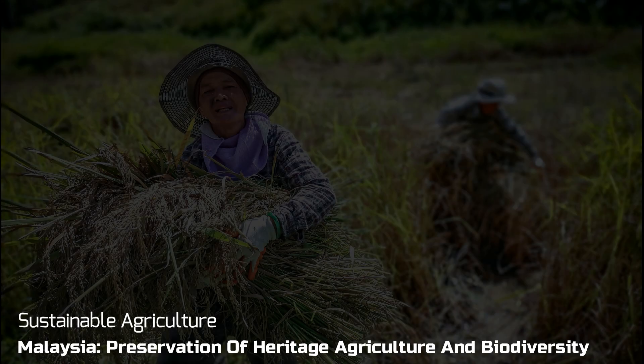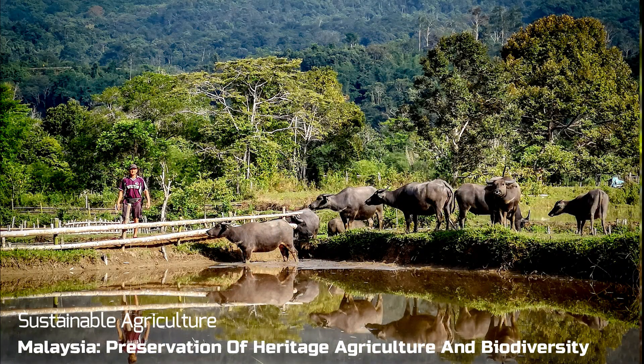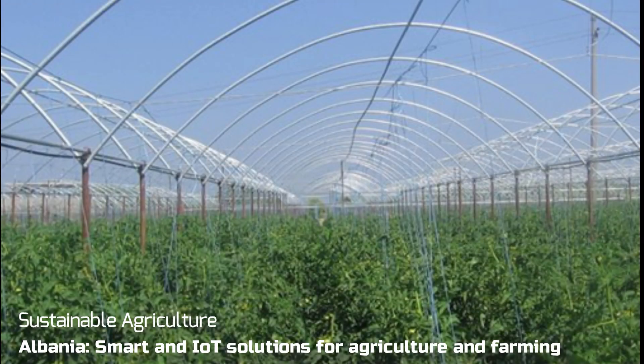Farming can be a labor-intensive process and what data there is is manually collected. But edge processing using sensors and data automation can help farmers prepare and adapt to changing climate conditions and increase crop production and yields. Smart greenhouses are also a way to enable and empower local communities to increase food security and sustainable agriculture.